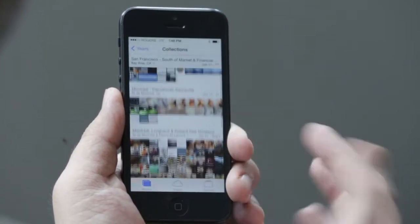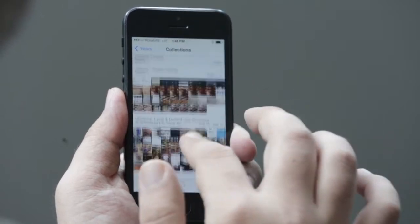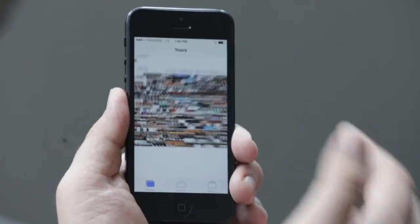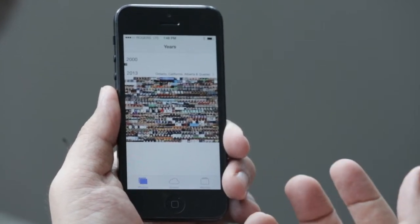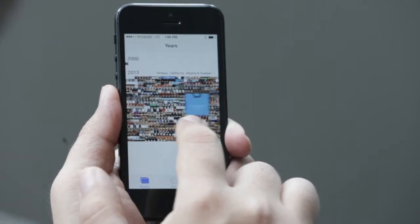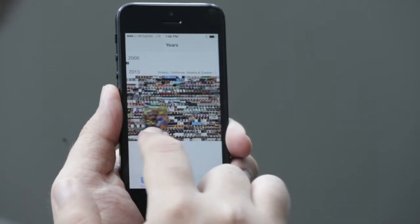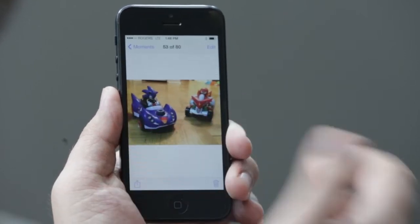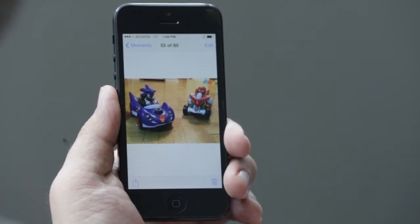That gives you even larger groups of photos, again sorted by time and by location, and if you want to go all the way back to years. Now these photos might look far too small to handle, but you can tap and hold your finger on them and quickly scrub through to find the right photo that you want, and when you do find that photo it'll pop up immediately for you.